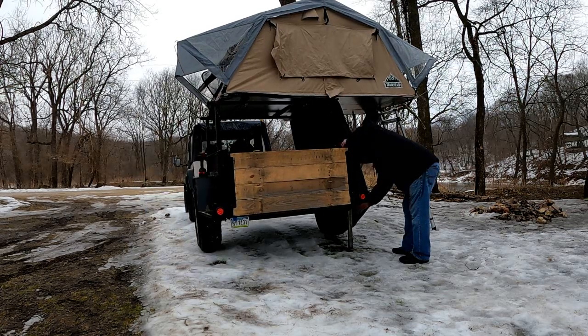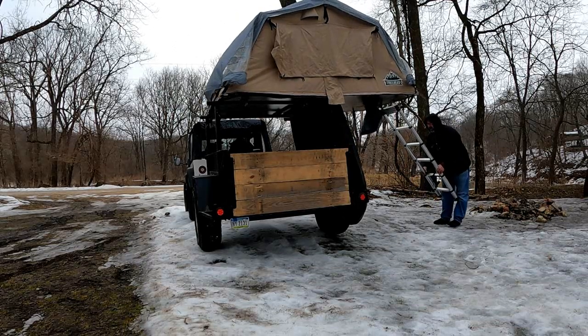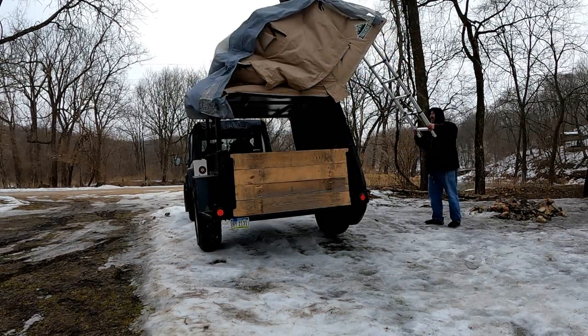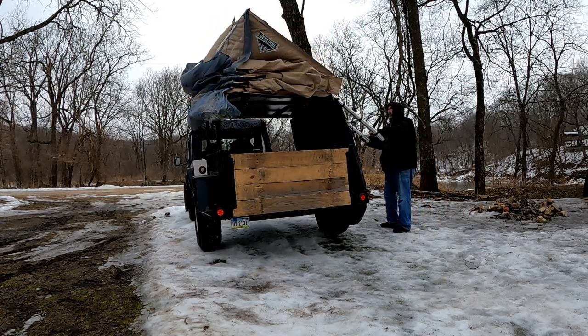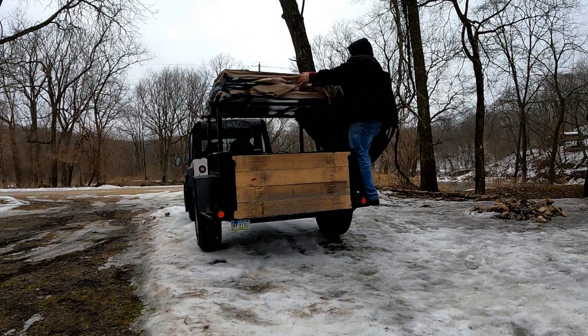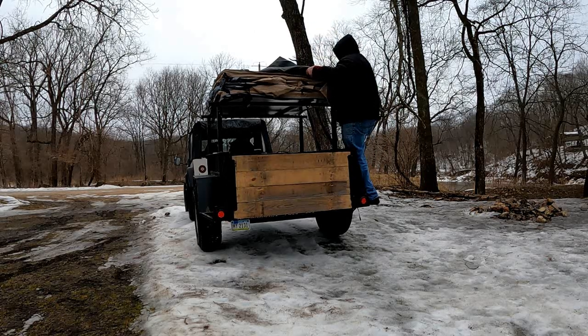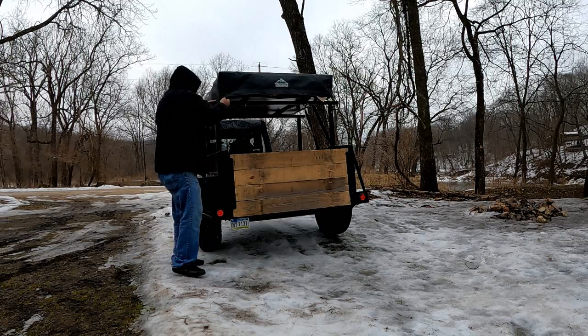As I break down my rooftop tent, I'm already planning my next trip. Kind of a bittersweet moment — the dread of one trip coming to a close, yet the excitement of the next one already begins. We're all packed up and ready to hit the road. The sun's gone away and the clouds have rolled in, so I think that storm's not very far off. I want to get home before it hits.